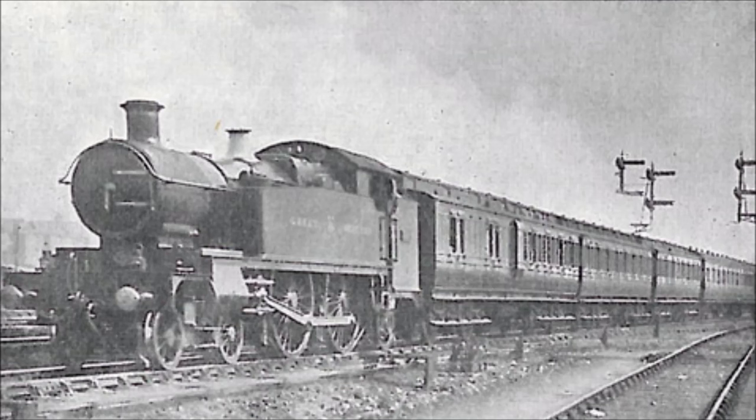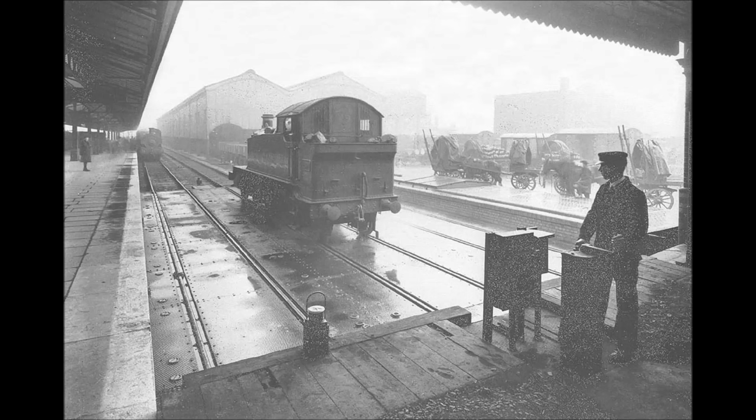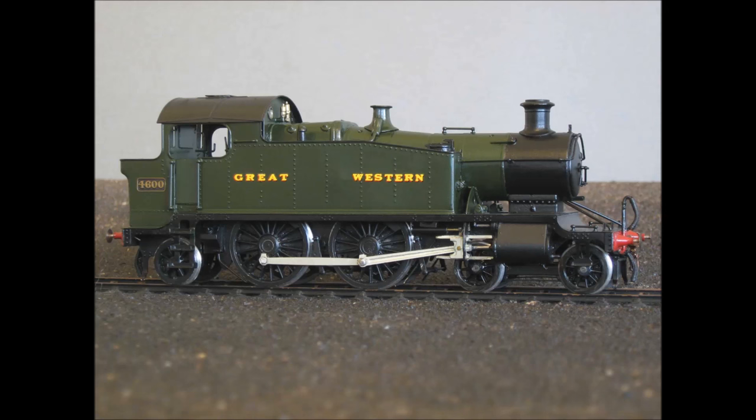It worked out of Paddington and then later out of Birmingham and various other parts of the Midlands, before being relegated to branch line traffic. However, it was not a success — it was not much better a road rider than the County Class Tanks, and was not an improvement over the existing GWR Metro 2-4-0 tank engines it was designed to replace. By 1925, the first of the prairie tanks had taken over suburban services, and the 4600 was quietly towed back to Paddington, only to be cut up in 1925.